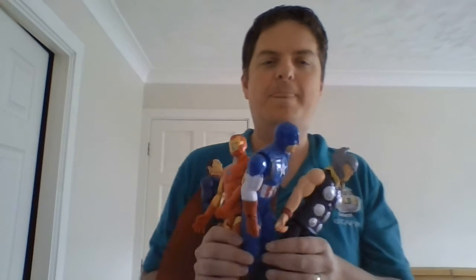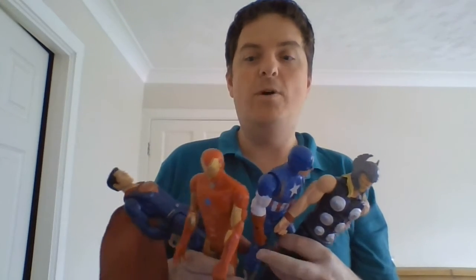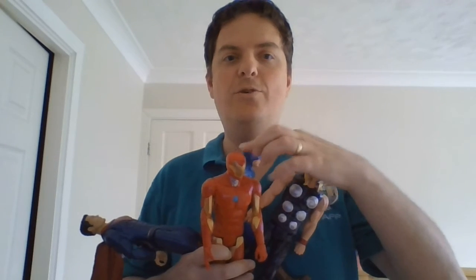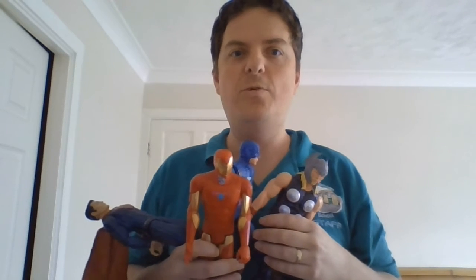So we're going to be counting our superheroes today. We're going to work out how many we have when we have one less. So first we need to count. We have one, two, three, four. Four superheroes.